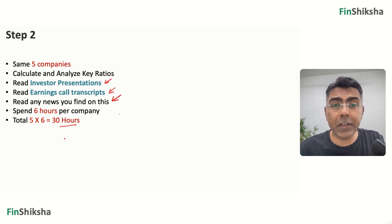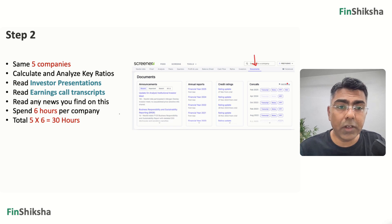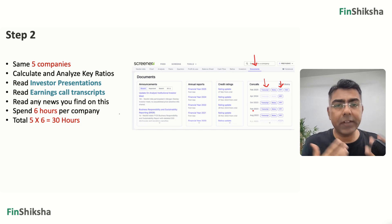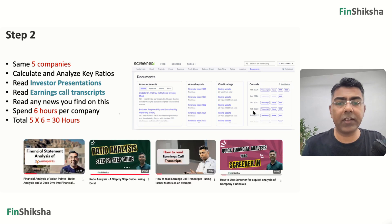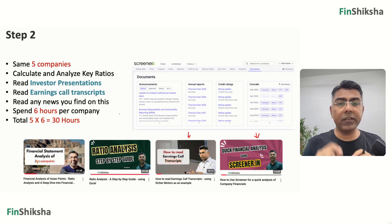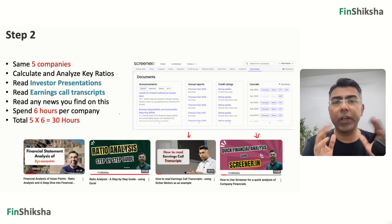Where do you find investor presentations and earnings call transcripts? Again, on Screener under Documents — you'll find a PPT if the company has an investor presentation, and a transcript if the company has uploaded its earnings call transcript. Typically large companies provide both. Download and read through them to understand what's really going on. We have step-by-step videos for ratio analysis, reading earnings transcripts, videos on Asian Paints and Steel Authority of India using Excel, and how to do a quick financial analysis using Screener. That's step two.